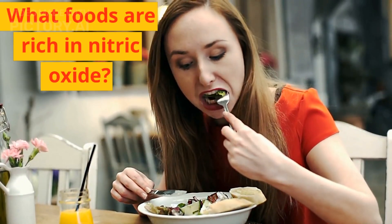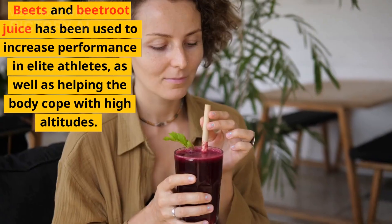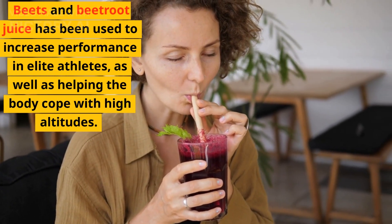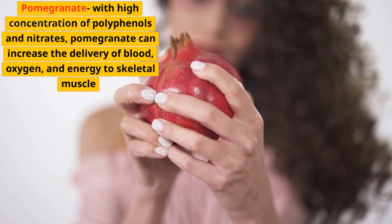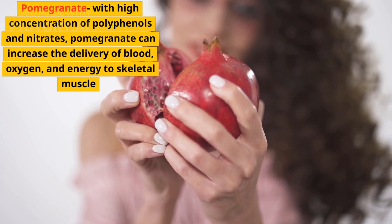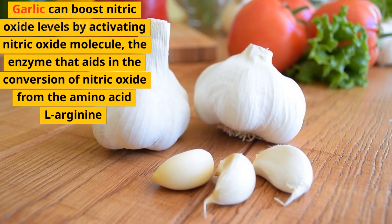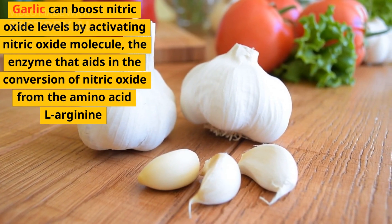What foods are rich in nitric oxide? Discover these surprising foods that will increase nitric oxide in your body. Beets and beetroot juice have been used to increase performance in elite athletes as well as helping the body cope with high altitudes. Leafy greens such as spinach, kale, and lettuce. Pomegranate, with its high concentration of polyphenols and nitrates, can increase the delivery of blood, oxygen, and energy to skeletal muscle. Garlic can boost nitric oxide levels by activating nitric oxide synthase, the enzyme that aids in the conversion of nitric oxide from the amino acid L-arginine.